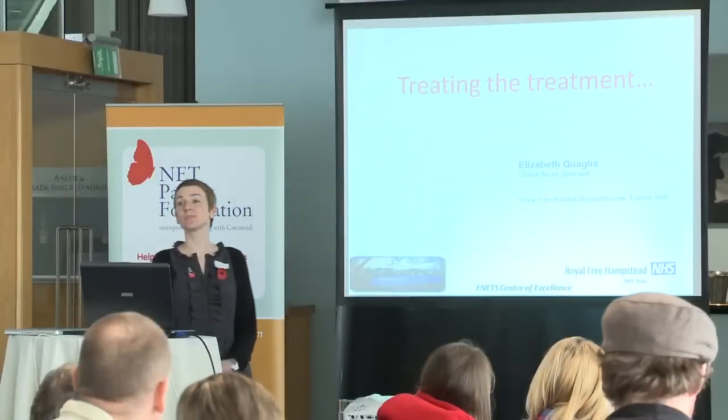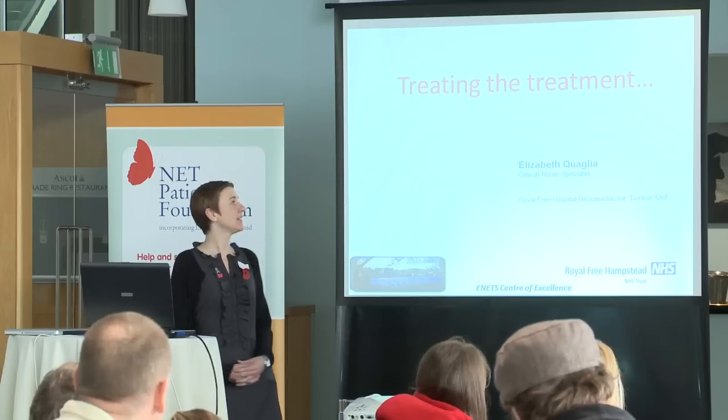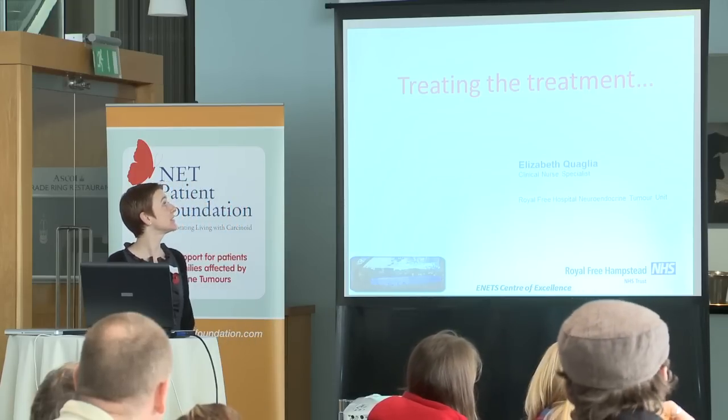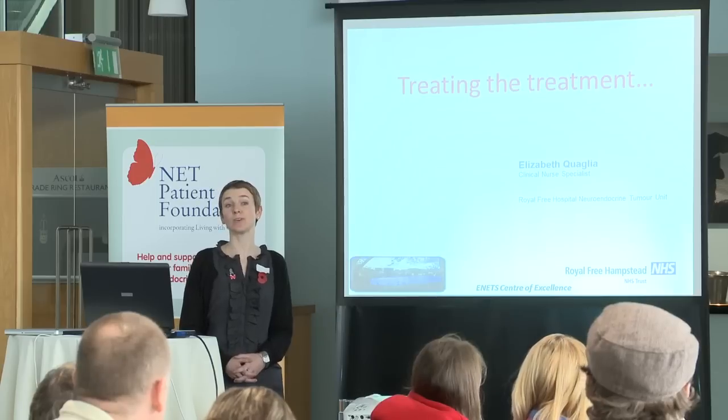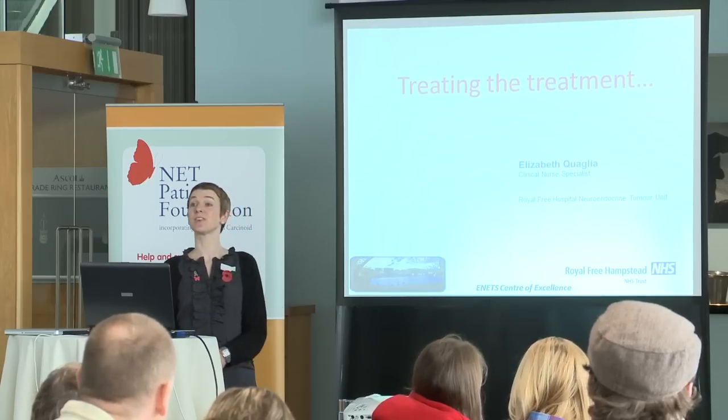I'm Liz, one of the nurses that works at the Royal Free Hospital, and I'm very happy to come today to talk about the treatments that we offer, or some of the treatments that we offer, and how we manage some of the side effects.